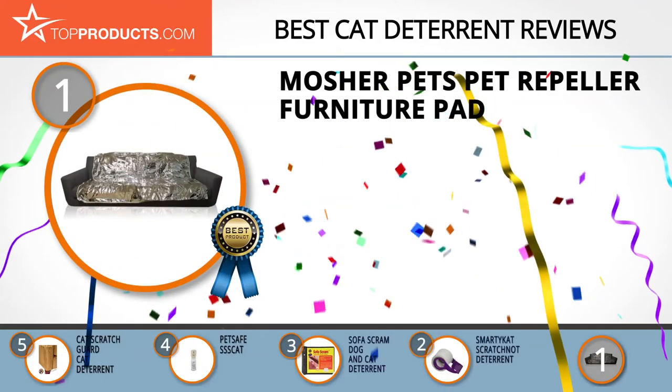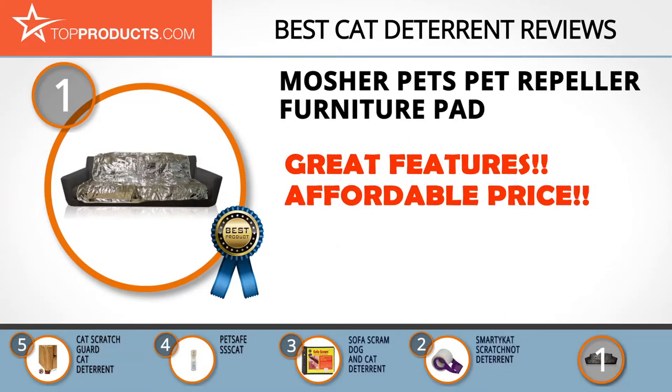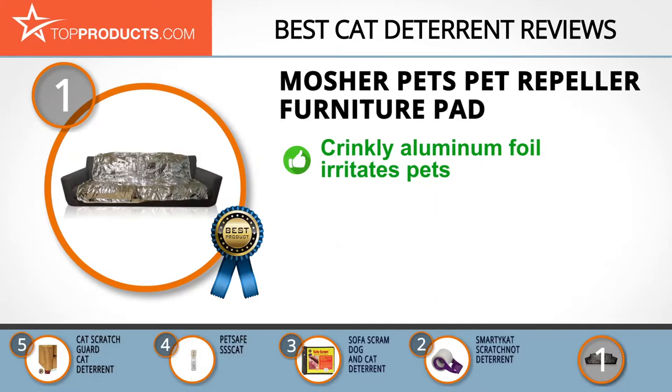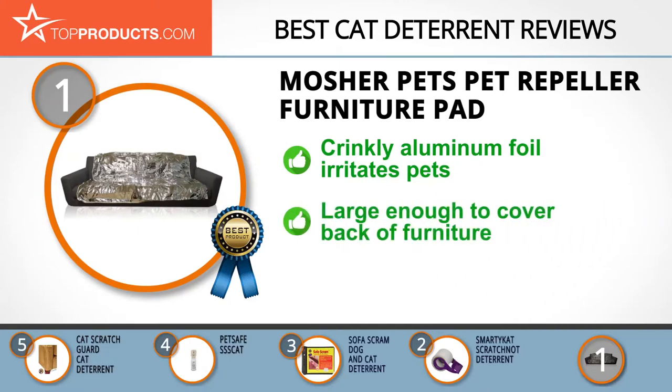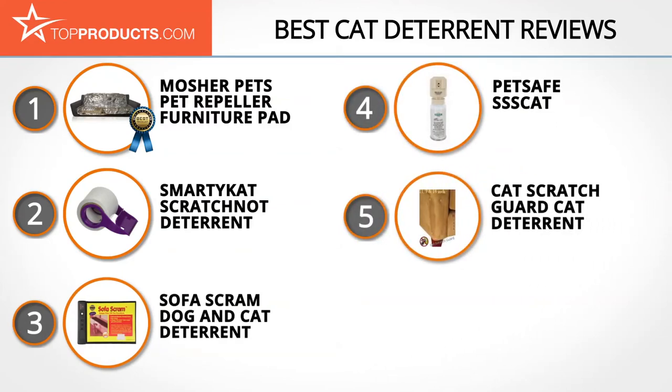Finally, the Mosher Pets Pet Repeller Furniture Pad made it to our top choice position because it provides a good array of features with an affordable price. Mosher Pets believes solutions should never be complicated, and has mastered the art of providing down-to-earth simple solutions to customers' pet needs. The crinkle of the aluminum foil this pet repeller furniture pad is made from will quickly deter your pet from your furniture — pets simply can't stand it. The pad is large enough to cover the back of your furniture and is pretty easy to apply. As with many deterrents, it doesn't work for all pets.